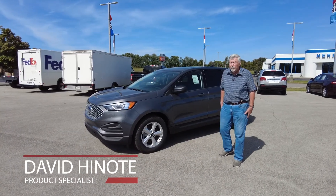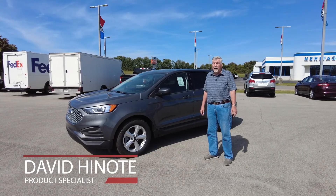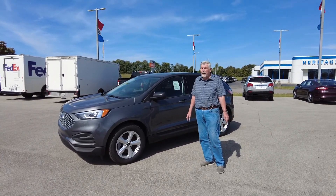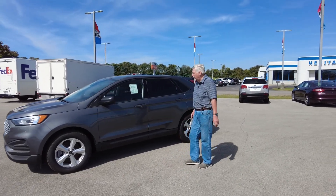Hello, everybody. Welcome to Heritage Ford in Cordon, Indiana. My name is David Hynote. I'm one of the product specialists here. And today we're going to talk about the 2023 Ford Edge, which has quite a few features that you might like.